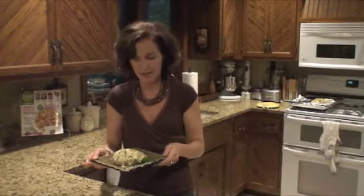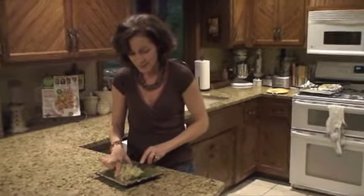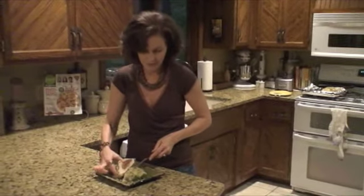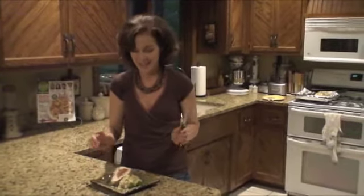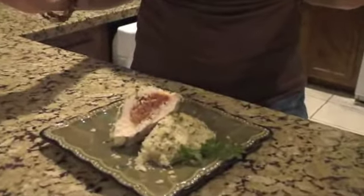My chicken is out of the oven and I let it rest for a couple of minutes to make sure the juices are redistributed. Oh my gosh, it looks so beautiful! Let's cut it open and see what's going on with our beautiful stuffing. Yeah — that looks fantastic. You will love it!